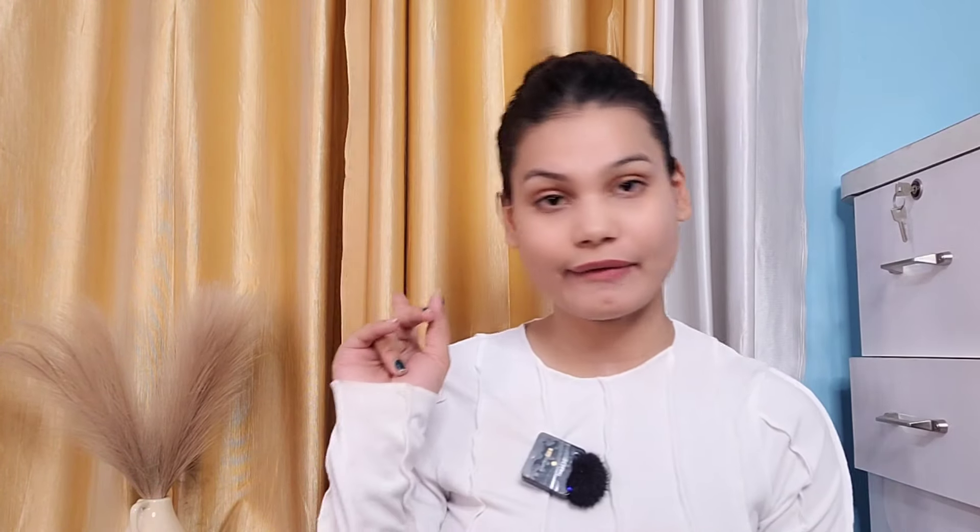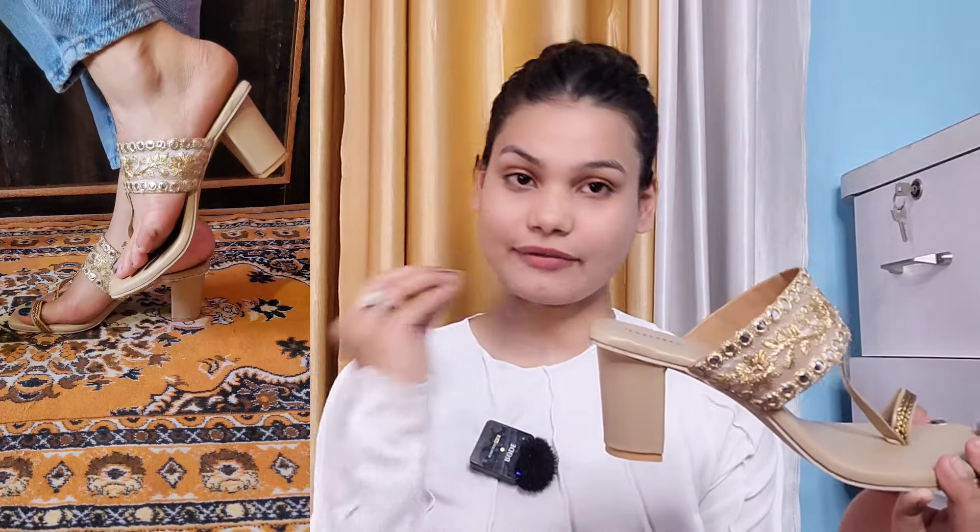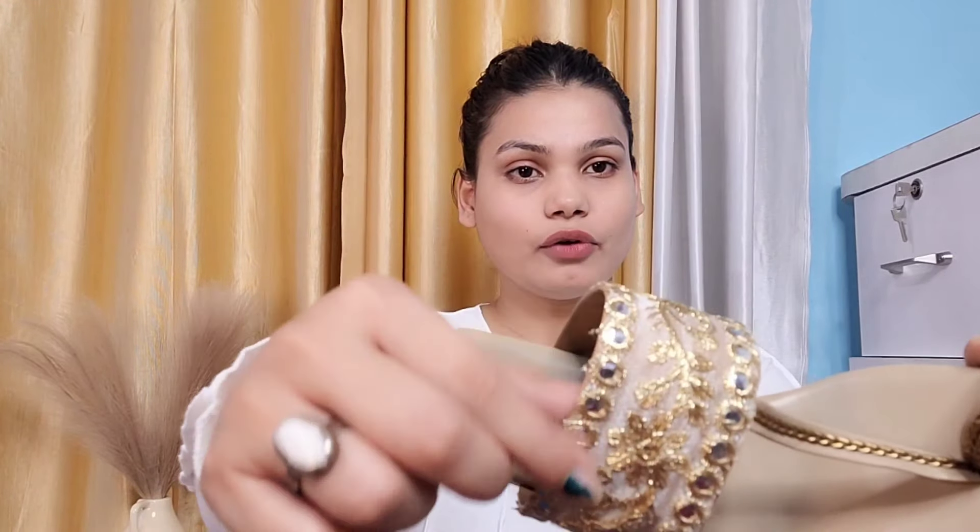Now I am going to show the next heel — a very beautiful ethnic heel in beige color that I purchased because I didn't have this type in my wardrobe. It looks great with suits and sarees. The price is ₹749. It has lovely embroidery work and a block heel, which is very comfortable. It is gold tone so it goes with every outfit. This is from the Anok brand, which is one of the best for ethnic footwear — very reasonable pricing and good quality. It also features beautiful fake mirror work and embroidery.